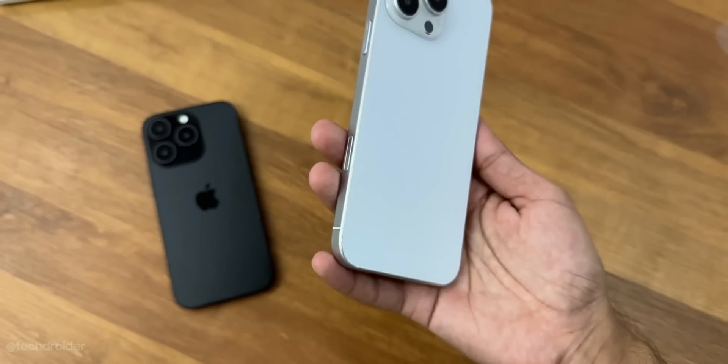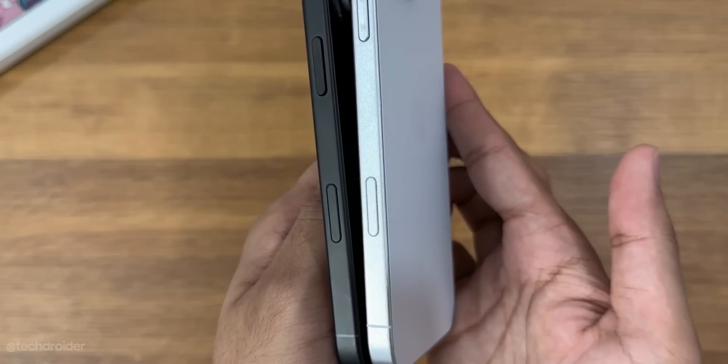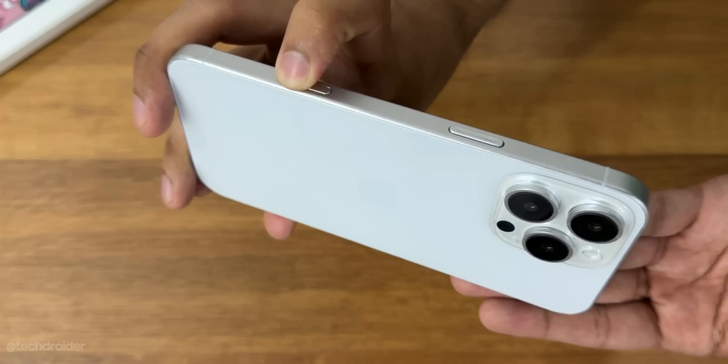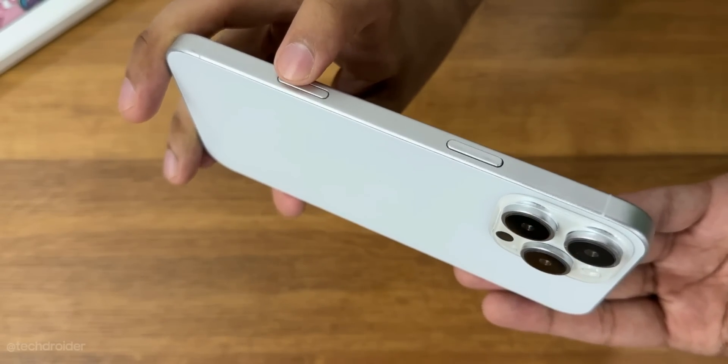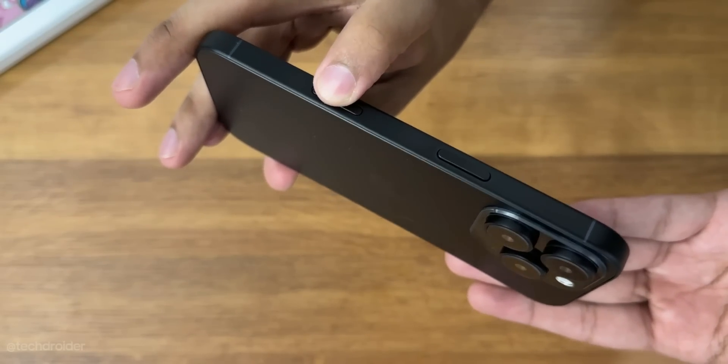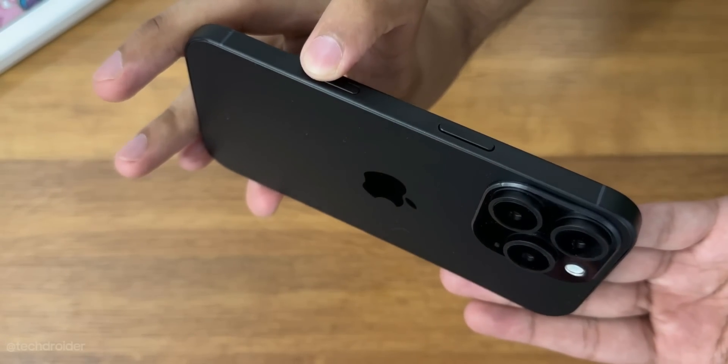The shocking change is below the power key — there's a capture button which is going to be touch sensitive. It will shoot instant photos and videos and will support gestures like swipe or slide to turn on video or photo mode, or switch between them.